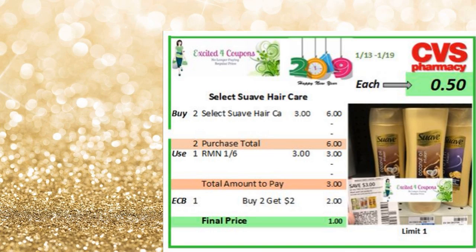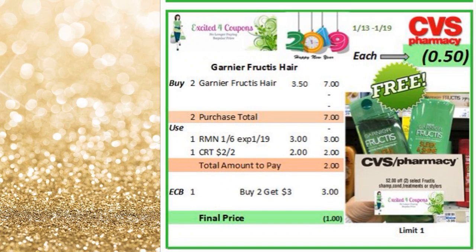So the next deal is Suave Hair Care. You could buy two — there's going to be two for $6. Use that coupon that we got last week deducting $3, so you pay $3. You get back $2 ECB when you buy two, and the total will be $0.50 each. This is such a sweet deal. I can't believe that you could get this free — this is why I love couponing, and I get excited when I see deals like this. This is why I do my channel, because I want other people to know that you could get things for free.